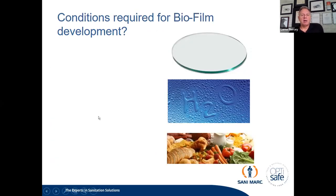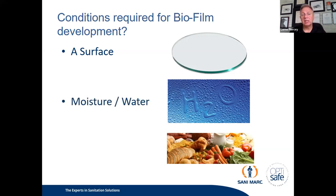The conditions required for biofilms are: a surface — any surface will support a biofilm, whether glass, stainless, plastic, rubber, or concrete. You also need moisture or water — H2O is required for a biofilm to exist. And you need a nutrient. In a food production environment, you have surfaces, you have water, and you have nutrients. So biofilms love food processing facilities — that's where they love to establish themselves.